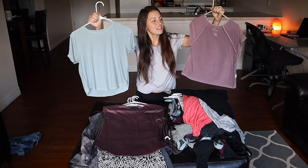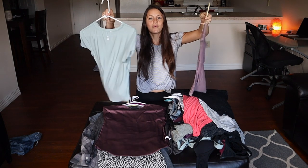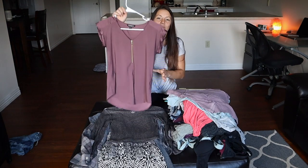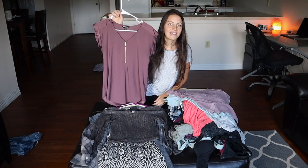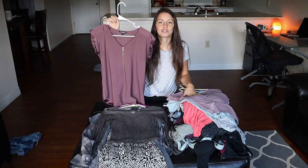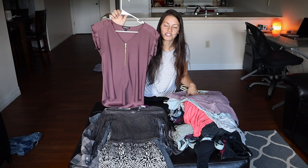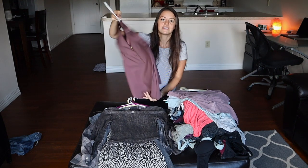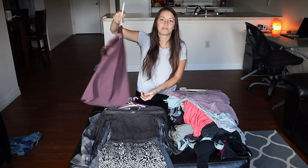I like wearing higher-waisted pants with shorter shirts — I've gotten into that over the past few years. It's comfortable and just looks cute. I have a blue one and a purple one that I wear a lot. My one truly dressy shirt is from Express — it's purple with a cute gold zipper and long enough to wear with leggings or black pants for interviews and conferences.